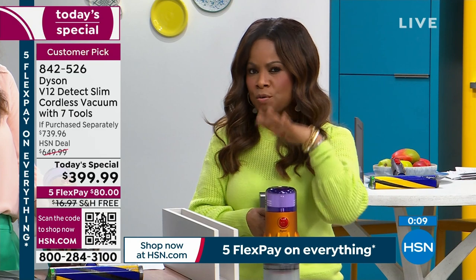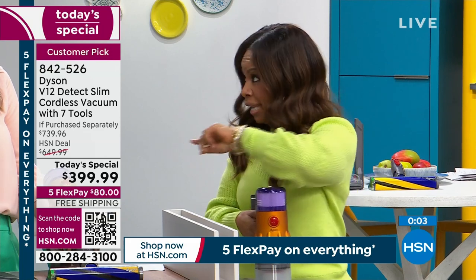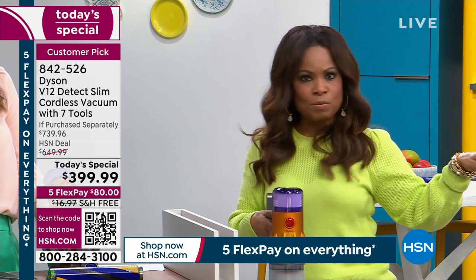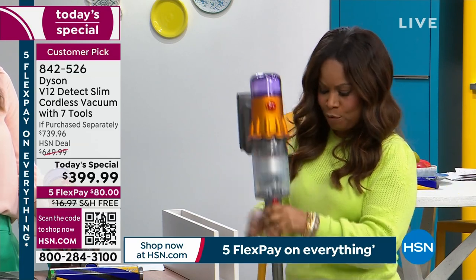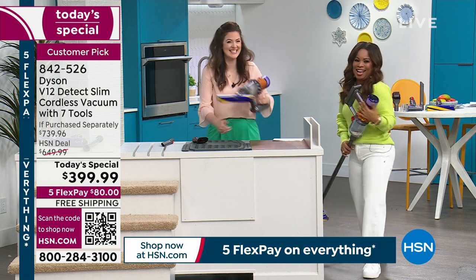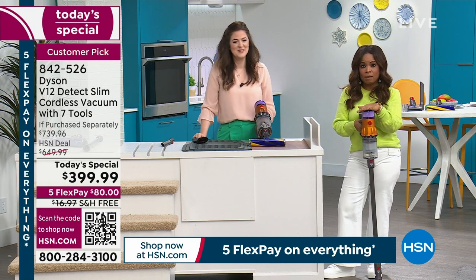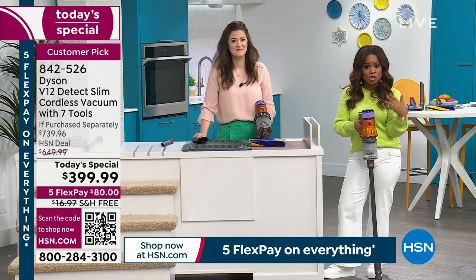The Dyson V12 Slim has the latest technology. Feature-rich, best price found on market, lowest price we've ever offered, our first time offering the V12 Slim. Look at how lightweight it is — it's going to become your favorite. It's a perfect time for you to put this in your shopping cart and check out. Thousands have been ordered today. We have more to demonstrate on our today's special — take advantage of it.